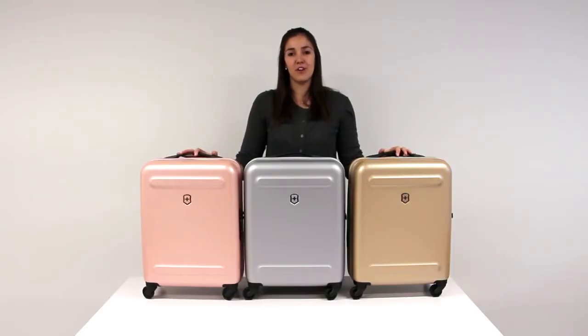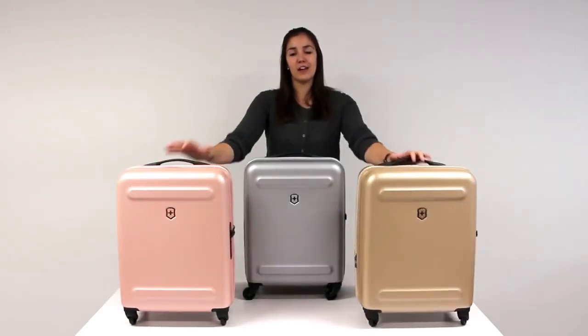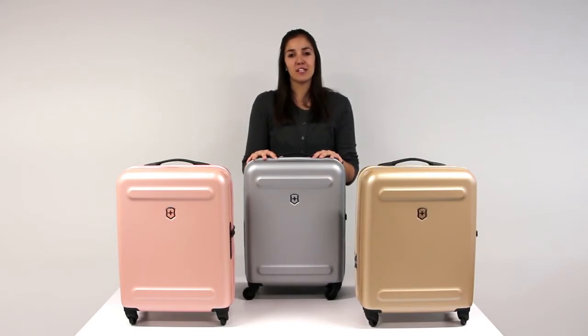A beautiful combination of style, structure and security makes the Aetherius Collection the perfect companion for a high-flying traveler.